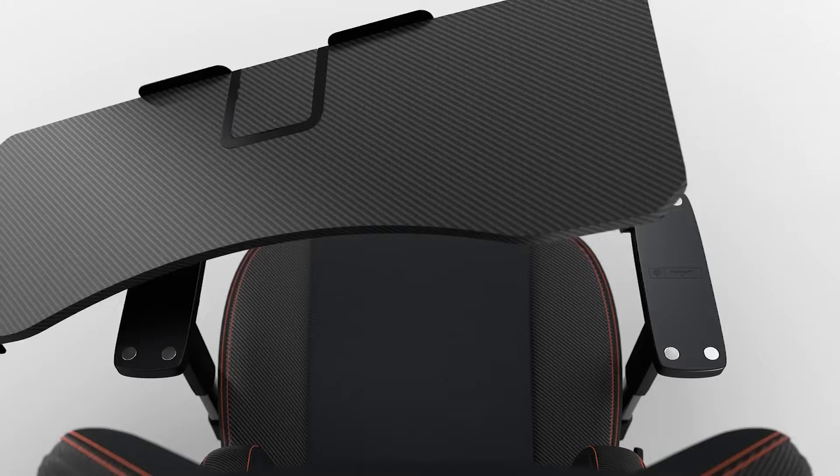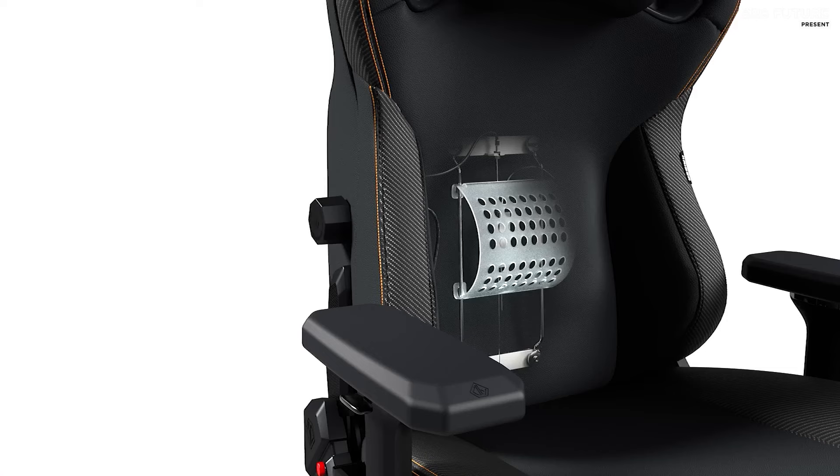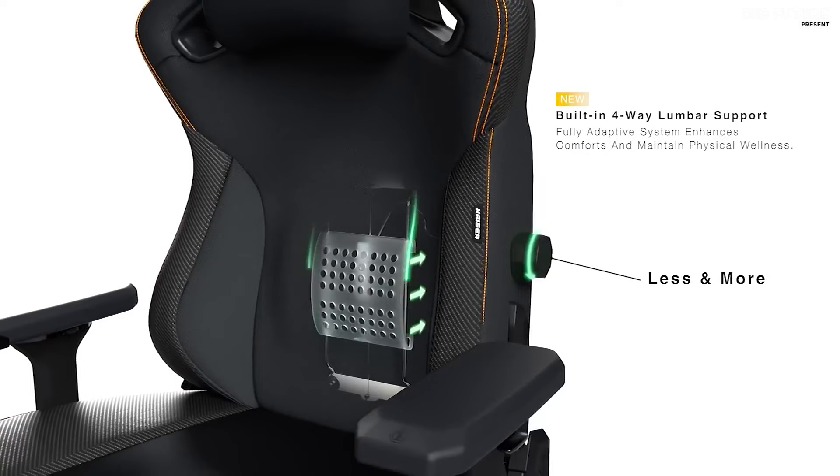The true magic lies in the details. From the magnetic neck pillow to the built-in lumbar support, every feature is meticulously crafted to elevate your gaming experience. At $499 US dollars, it's an investment in superior comfort and durability.